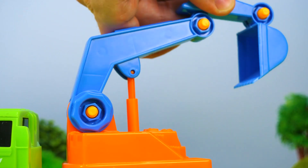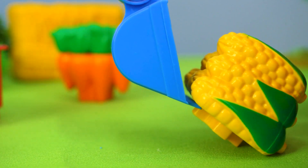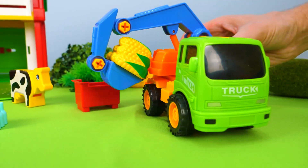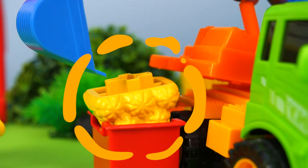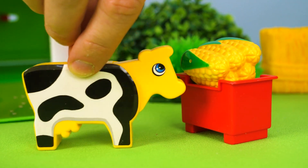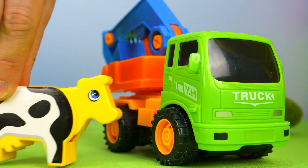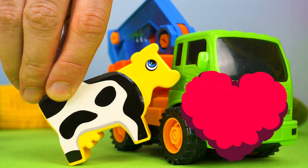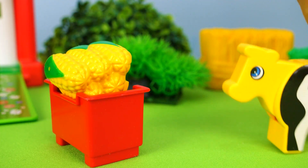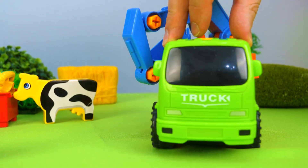Ahora bajamos la grúa. El maíz. Este maíz es para la vaca. Vamos. Buen provecho vaquita.